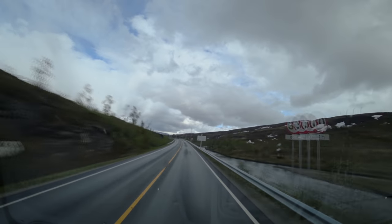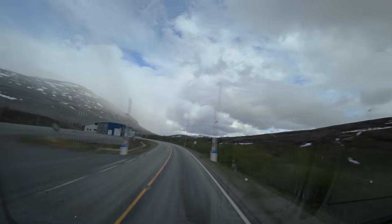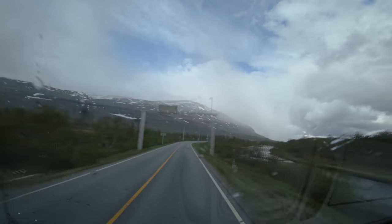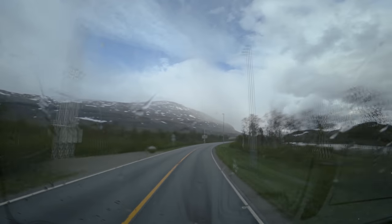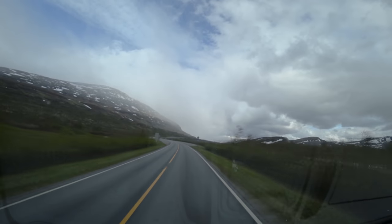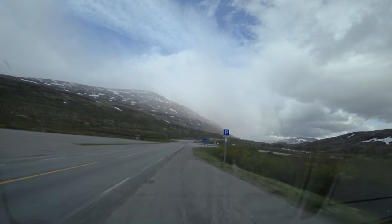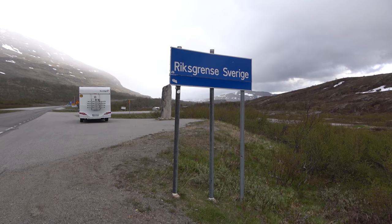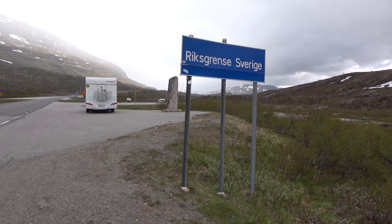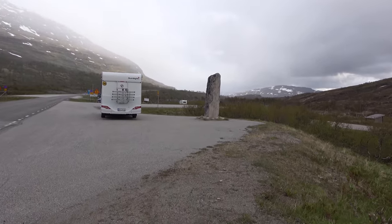And here we are at the border. Nowadays you don't have to stop, although they still have the old customs building. I'm just hoping they have a decent sign for me to take a picture. It doesn't look like much, but hey, here we are. According to Google Translate, it says Swedish border. So we are in Sweden now, and we continue our journey.